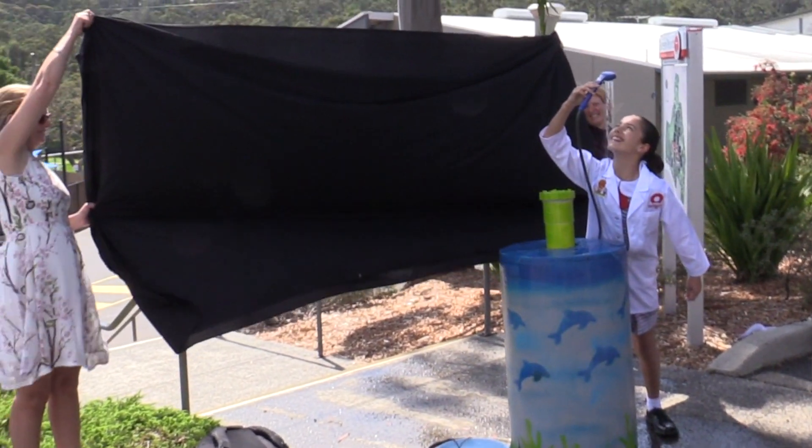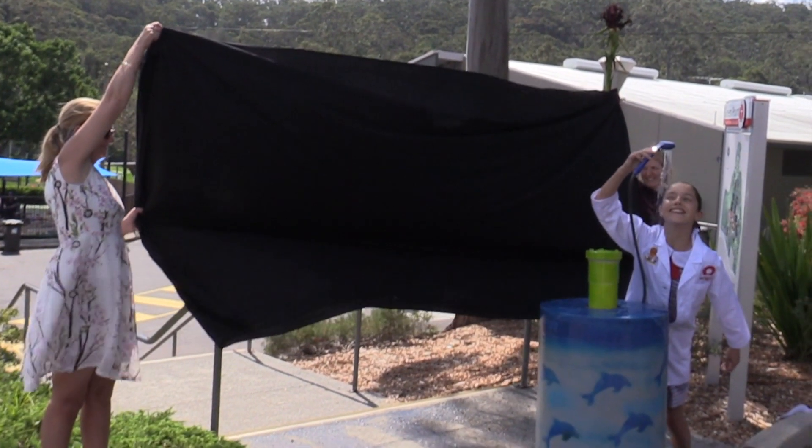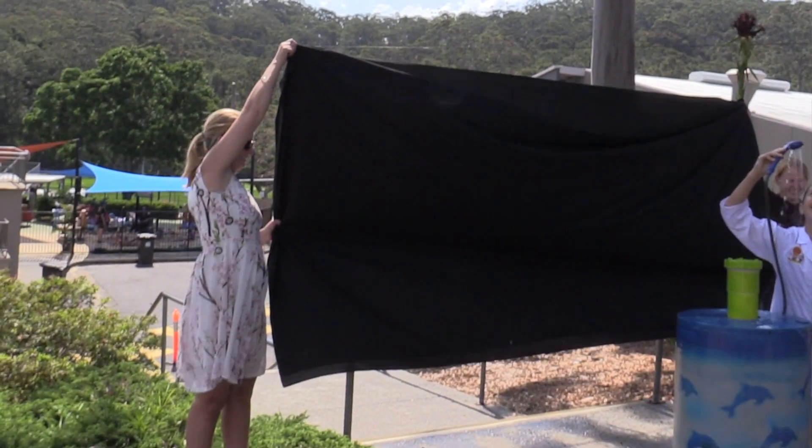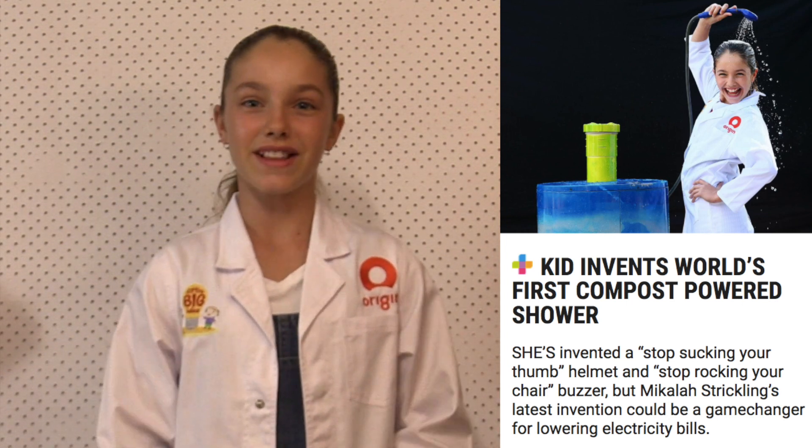Then we came back to Sydney, and during that time the local newspaper came and took photos of me with my invention, which was really cool. I was in the newspaper, and then we had to submit a three-minute video of my final entry — let's watch it now.